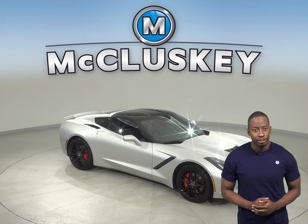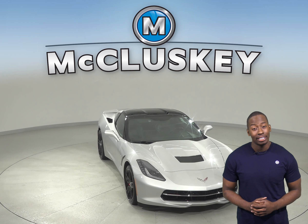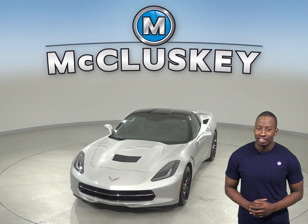If you're looking for a low mileage vehicle that's covered by our free lifetime mechanical warranty for as many miles and as many years as you own it, then check out this 2016 Chevrolet Corvette Stingray.